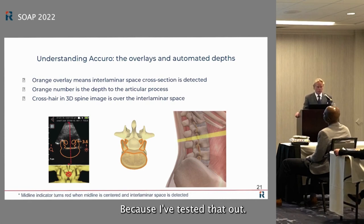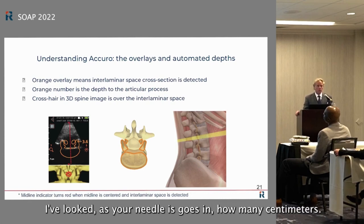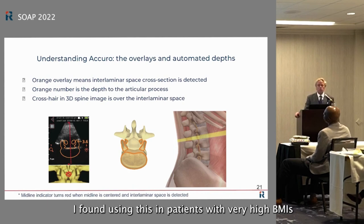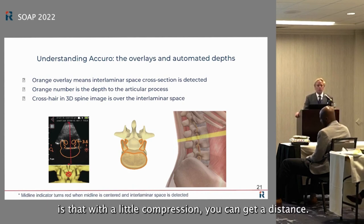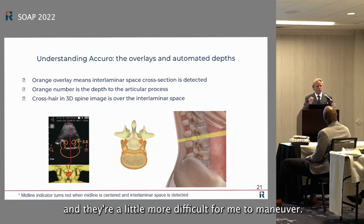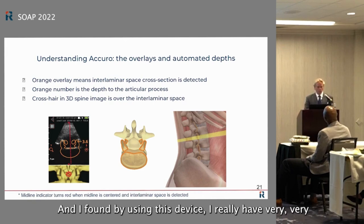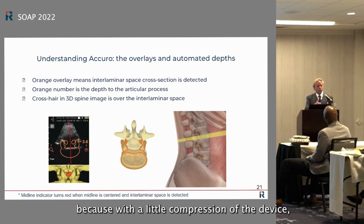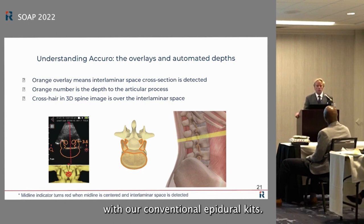Line the red line up with the orange overlay — that depth reading on the right is very accurate; I've tested it by watching the needle go in centimeter by centimeter. One finding I've had with high-BMI patients: with a little compression on the device, you can get an accurate depth reading and almost never need to use extra-long epidural needles, because compression lets you reach the epidural space with conventional kit needle lengths.